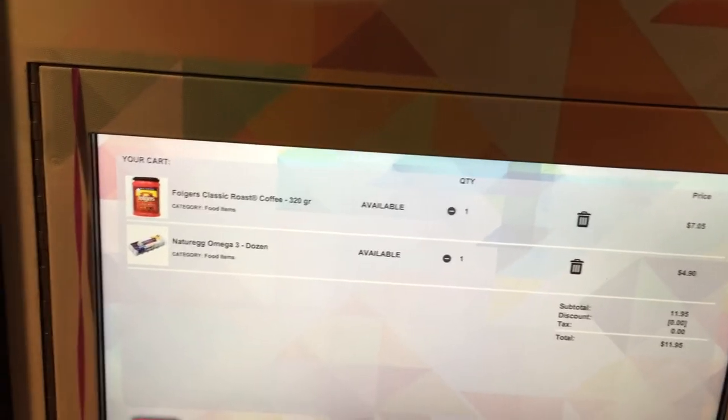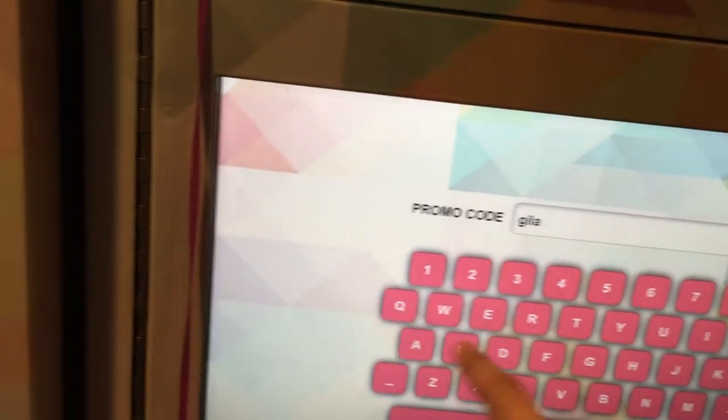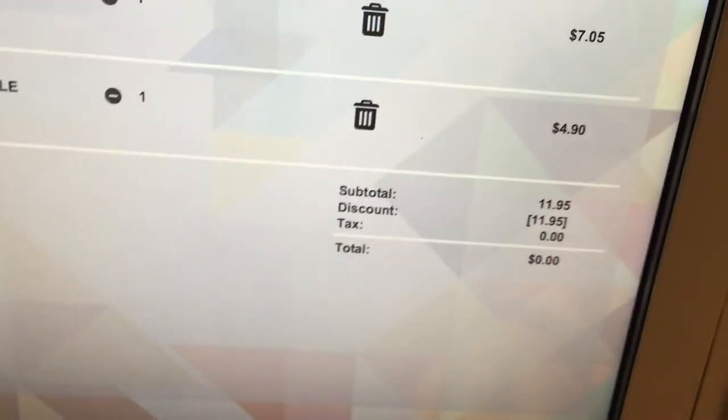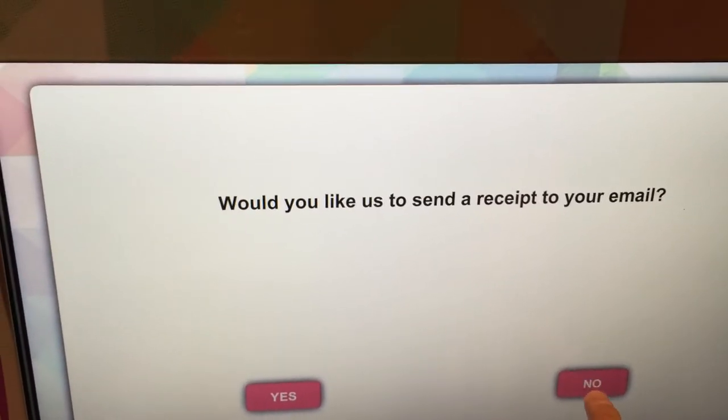I'll go ahead to cart and I have an option to put a coupon in or just go to checkout and send a receipt to my email. I'm going to enter a coupon here and press enter. My balance is now zero because the coupon was a 100% discount. I check out and go with no email receipt, and now the machine will do its thing.